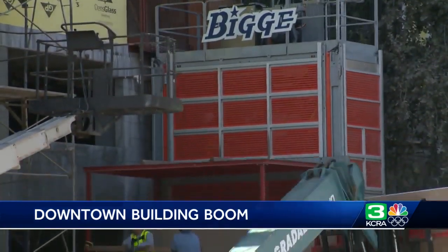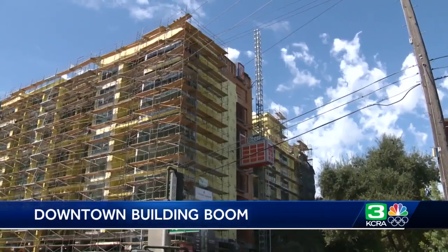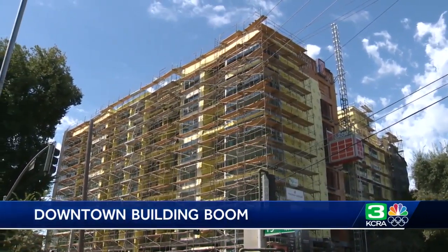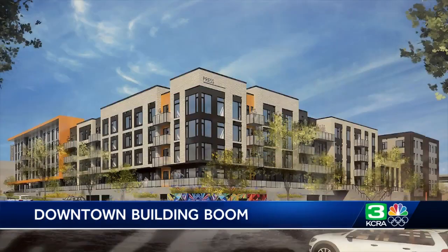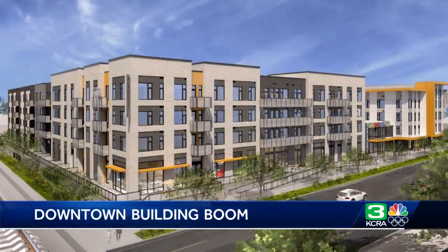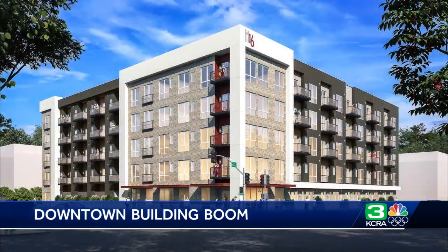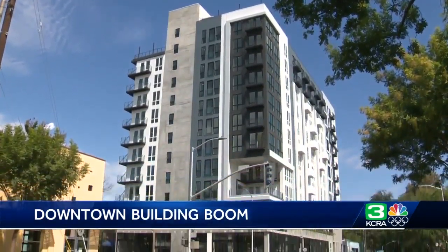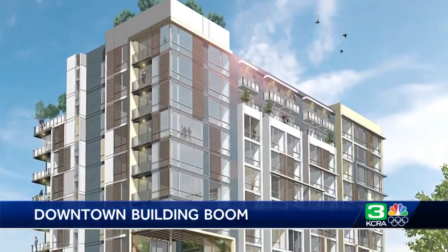They include a mixed-use housing development now under construction at 14th and Q, which will have 75 units and 9,000 square feet of retail space when completed. Construction crews are also building The Press at 21st and Q Streets, which will include 277 units and 8,000 square feet of retail space. Work is also underway at 16th and 8th Street for 75 apartment units, and a project at 19th and J is taking shape for 173 standard and micro units.